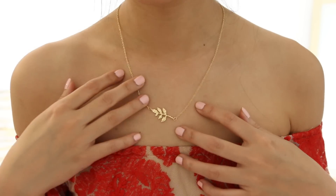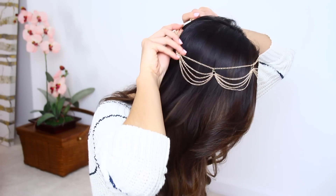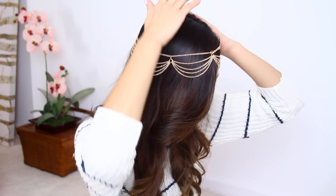For accessories I got this really cute dainty necklace with a little leaf on it — it was only about two or three dollars. I also got this headpiece which I hadn't tried yet, so let's put it on now. Oh my gosh, I love this — I feel like a goddess or princess or something!